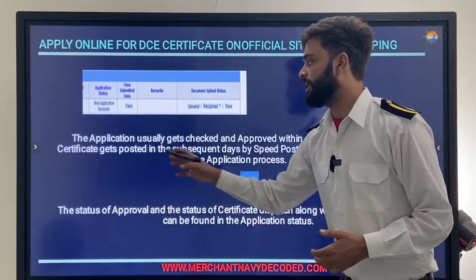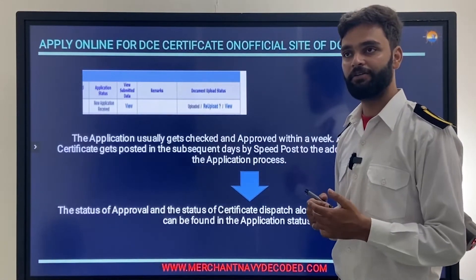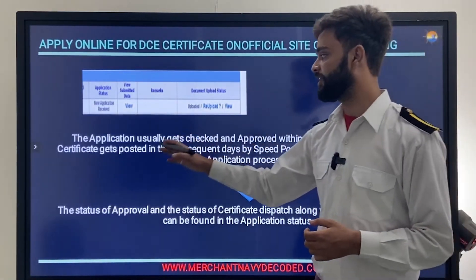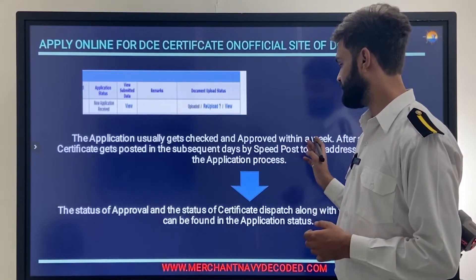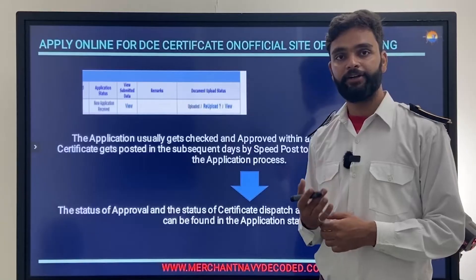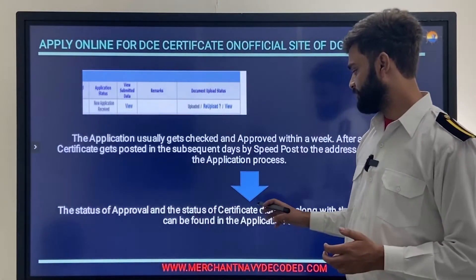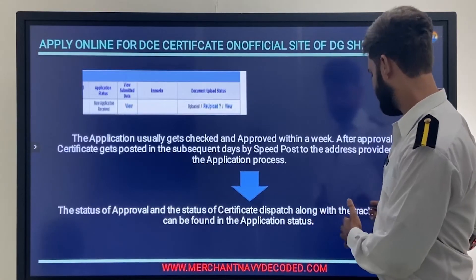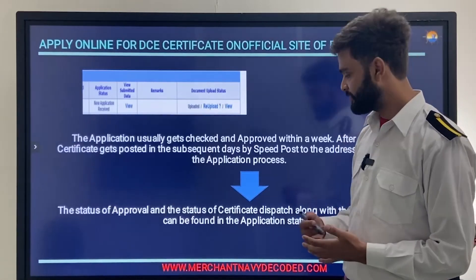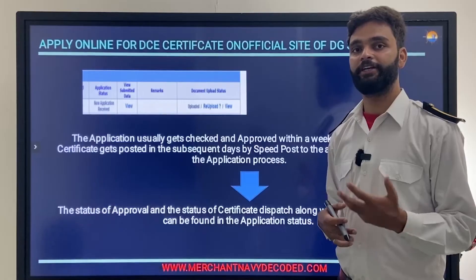The application usually gets checked and approved within one week of working days. After approval, the certificate gets posted to your address by Speed Post. The status of approval and certificate dispatch, along with the tracking number, can be found in the application status section on the portal.